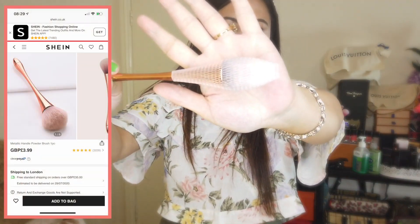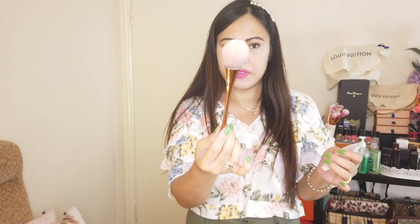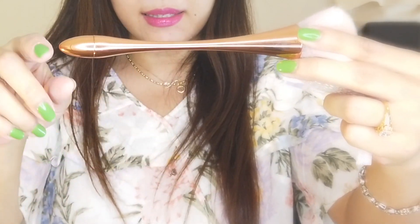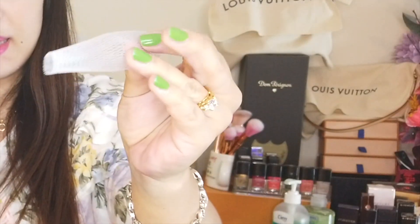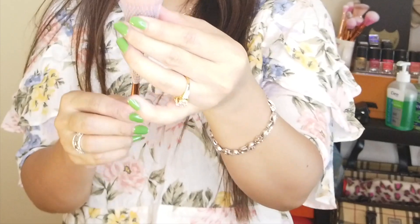My second item - how cute is this! It's a powder brush and it's metal rose gold. It's so soft and look at the shape of the handle, it looks so comfortable to apply on your face. It's so slim. I just like the round buffer brush. I was quite impressed that they sent it with a net protector so that the hair of the brush won't get ruined and will be protected from dust.